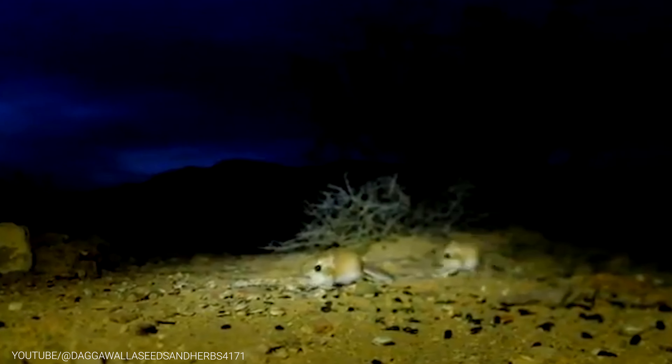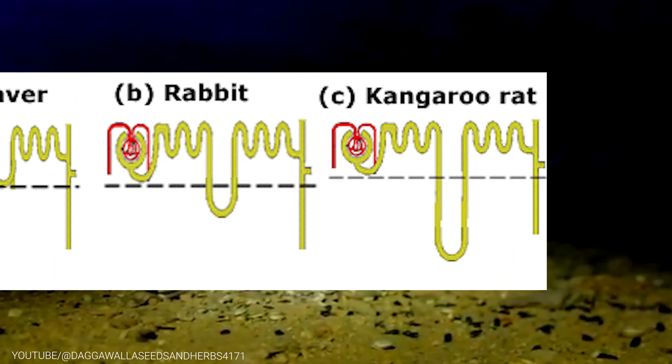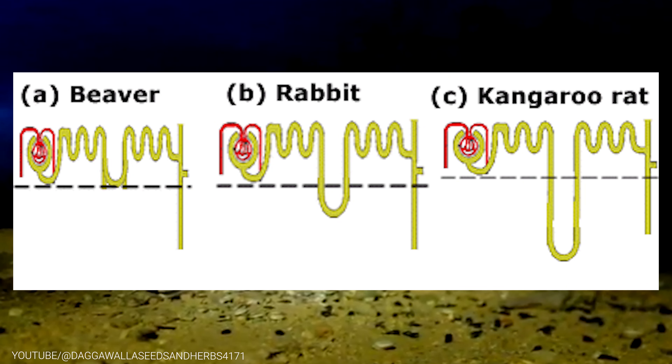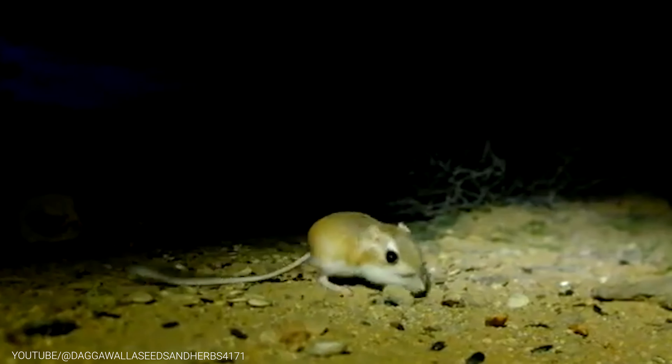But that's not all. The Kangaroo Rat has other incredible adaptations that help it thrive in harsh desert conditions. For example, it has specialized kidneys that allow it to reabsorb water from its urine, further conserving precious water resources. Additionally, its burrowing habits help it stay cool during the day and warm at night, providing a comfortable habitat that ensures its survival in the desert.